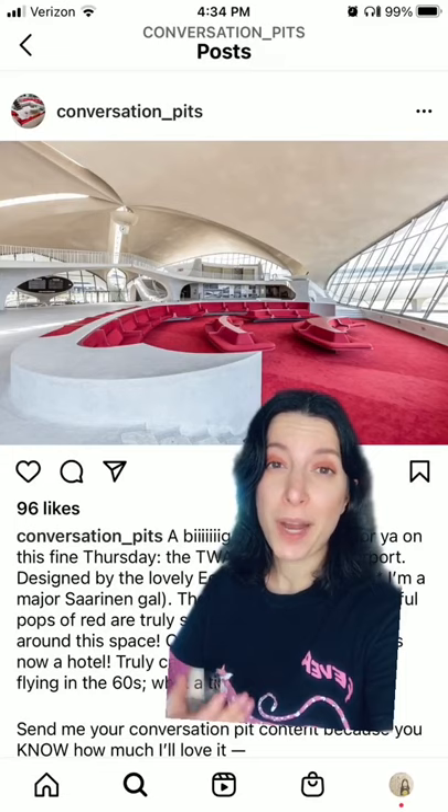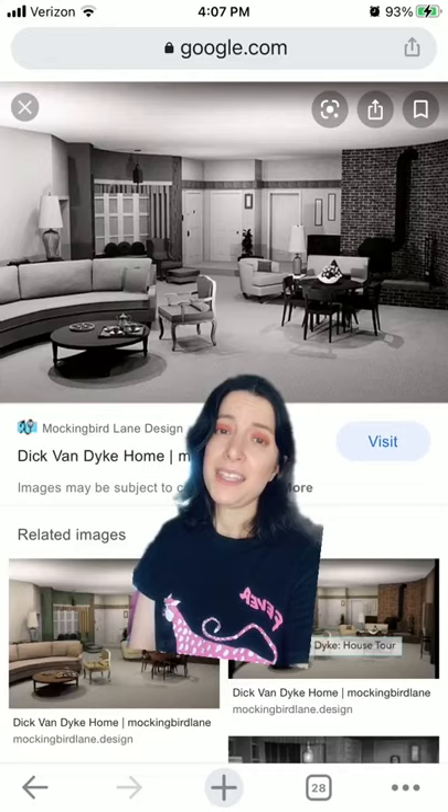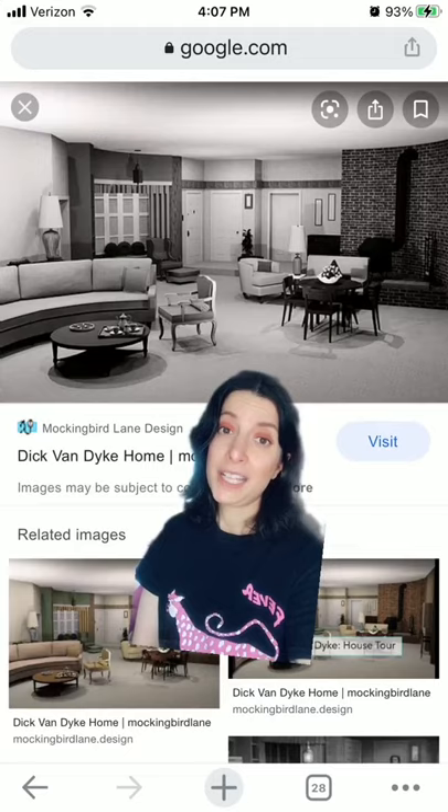They peaked in popularity in the 1970s. The related but less dramatic sunken living room was more commonly used, like in the 1960s Dick Van Dyke show. Conversation pits made a small comeback in the 90s — of course.